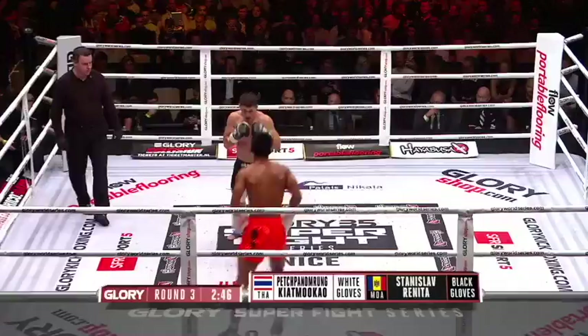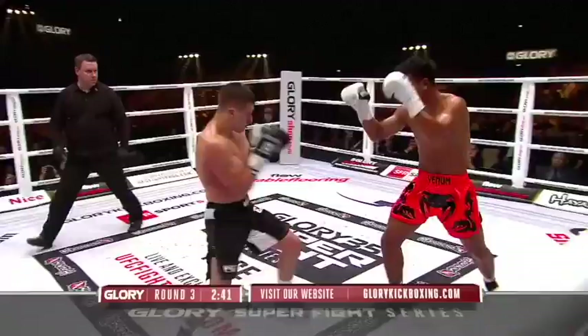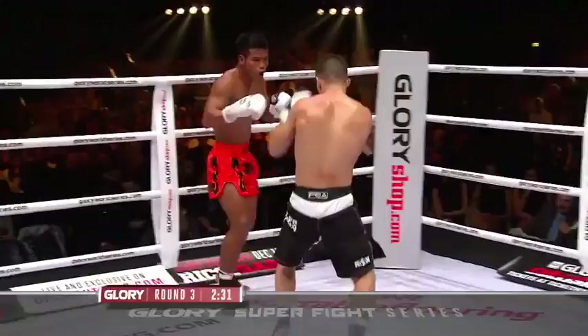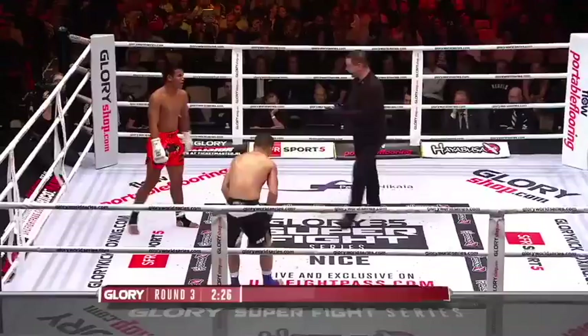One time UFC fighter Nate Diaz told me the only time he thought he'd won a fight is at the end if you looked at the opponent and he looked worse than you did. Right now there's no doubt who's winning this fight based on body damage. That's the second scoring criteria — there haven't been any knockdowns, but definitely the damage is in favor of Pepanomorong.